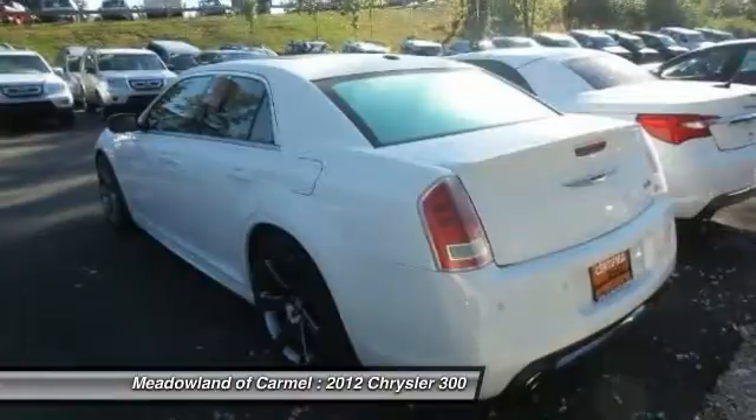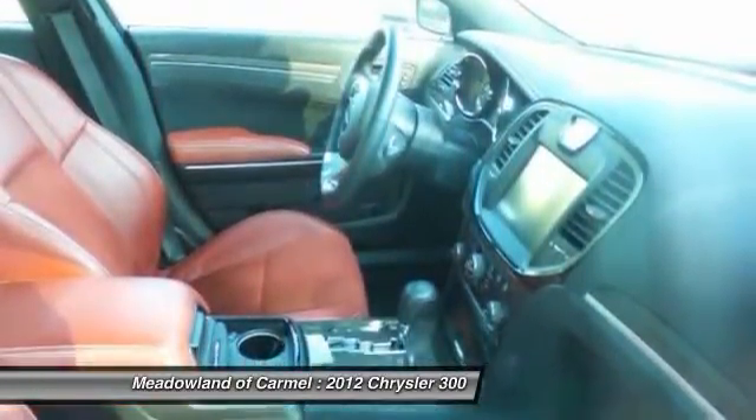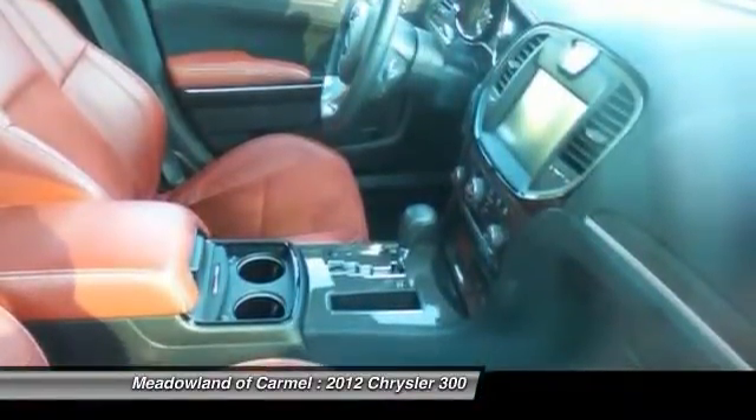Bluetooth, automatic transmission, driver airbag, heated driver's seat, fog lamps. Wouldn't you look great in this vehicle? Stop in today and see for yourself.